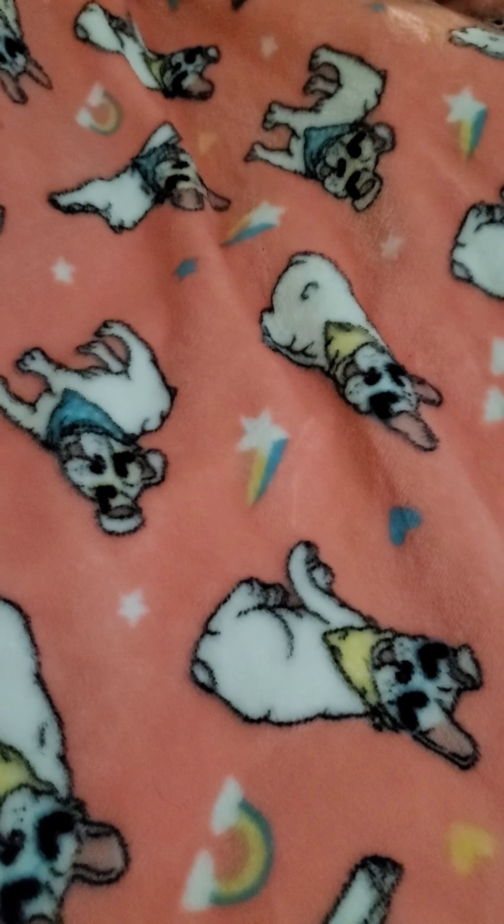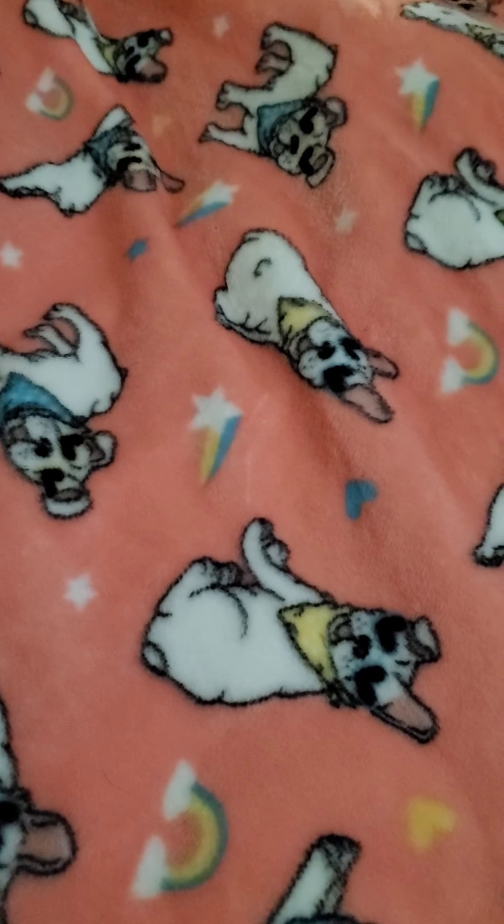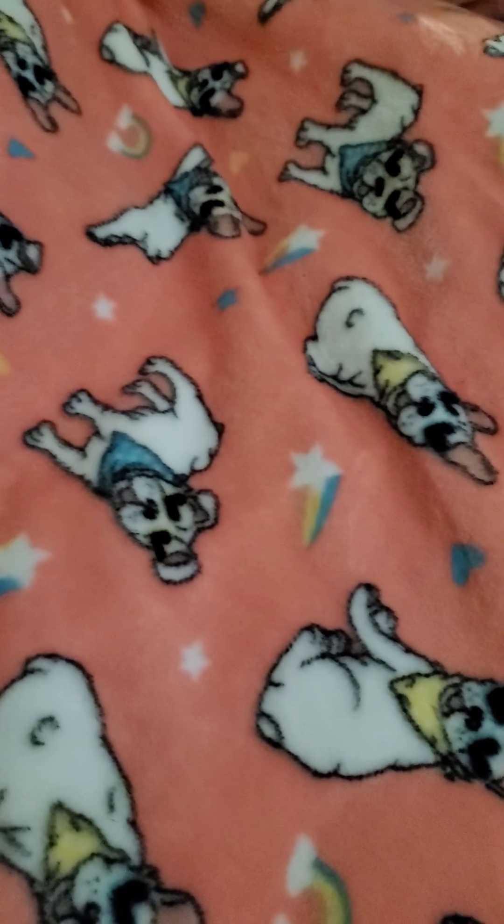Hello my friends and welcome back to Eden's Garden. I am going to show you some new items from the Dollar Tree and we're just gonna start right in.